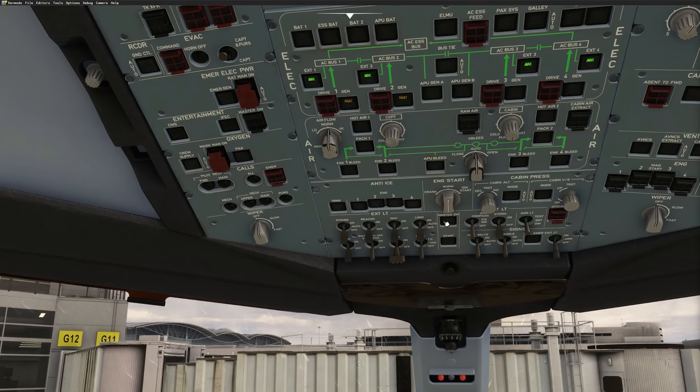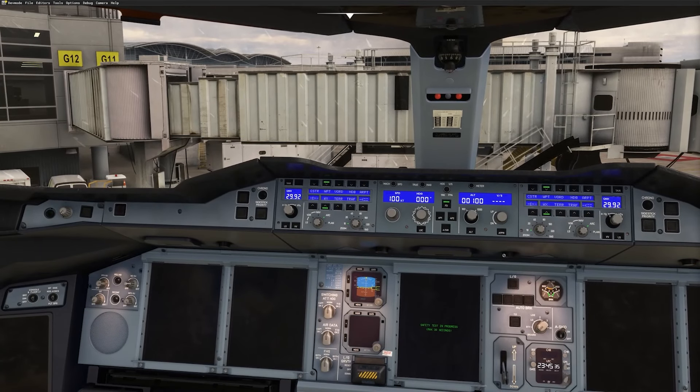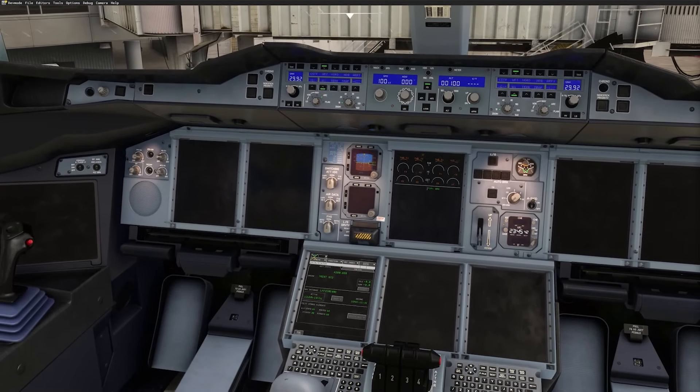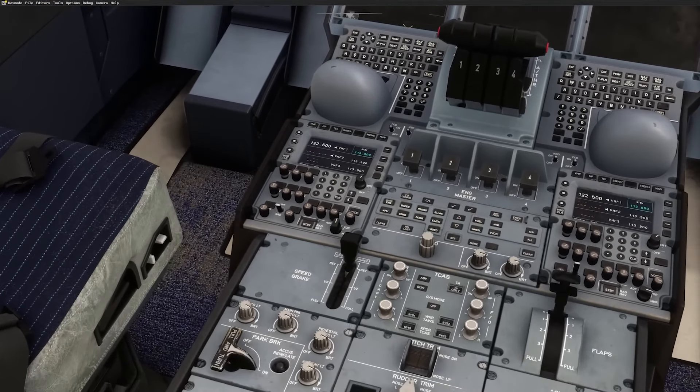First up, let's talk about where the development stands. The team has been working hard on bringing the A380X to life, focusing on a high-fidelity experience. They're diving deep into complex flight systems like avionics, hydraulics, and much more. This isn't just any add-on — this is a passion project, and it shows.